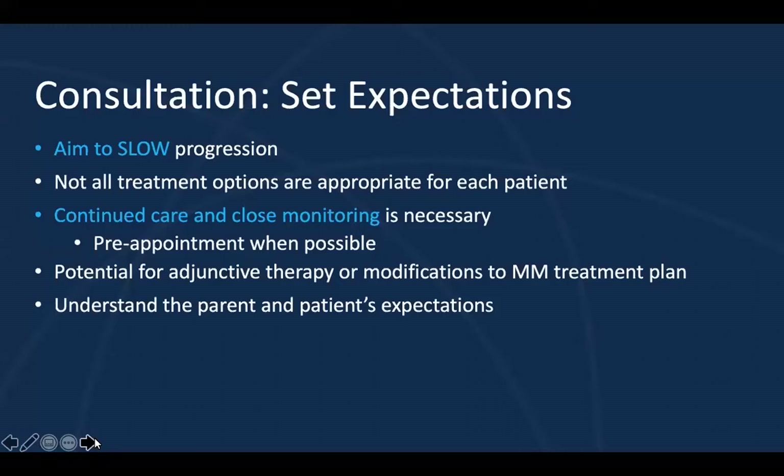We want to outline that they need continued care and close monitoring. Parents need to be informed that there will be follow-up visits. I personally find it really helpful to pre-appoint these visits so they have a clear understanding of when they will be expected to return to your clinic. What you want to avoid is having parents call into your office to schedule appointments. Many families are very busy and the child is often lost to follow-up because the parents forget to call. If you pre-appoint future appointments, they will have clear expectations of the time commitment.